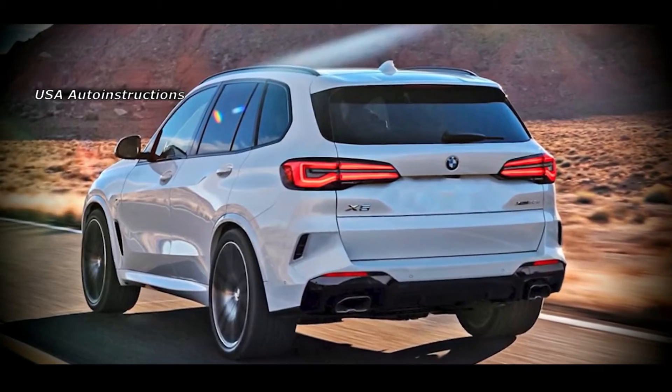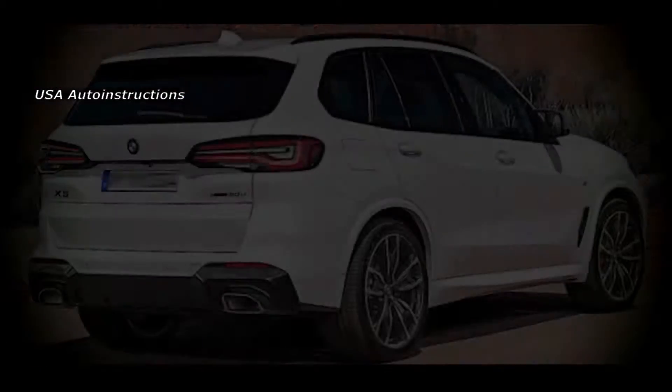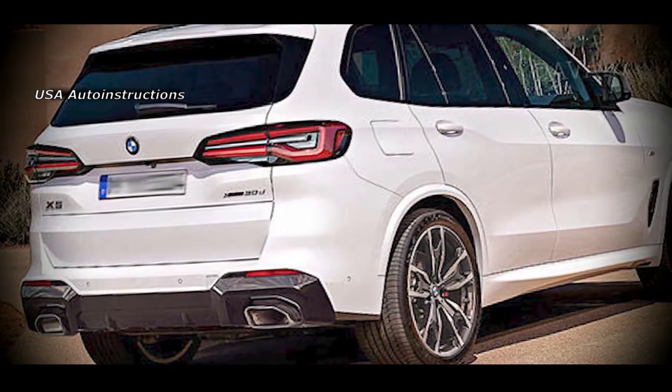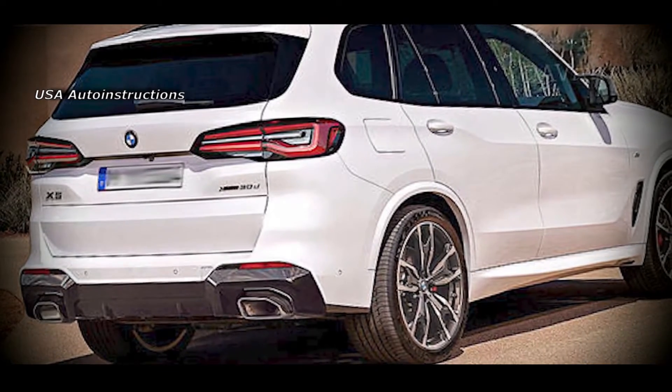The shape of the front bumper will be adapted to accommodate the radar sensor. BMW is likely to leave dual screens in the cabin of the future crossover, but the multimedia complex will be updated. In addition, BMW should expand the list of driver's assistants.